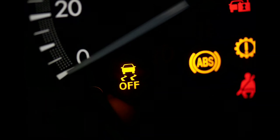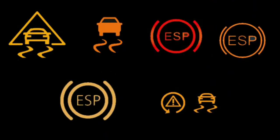Is it safe to drive with the ESP light on? If you are not used to driving without the ESP, it is probably not safe to drive with the ESP light on. The ESP system is designed to maintain the traction of your wheels on slippery surfaces, and it is important that it works correctly. If the light is on, it means there is a problem with the system, and the ESP system will be disabled.